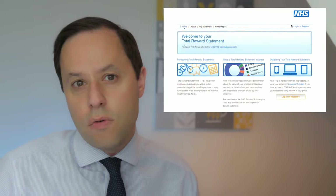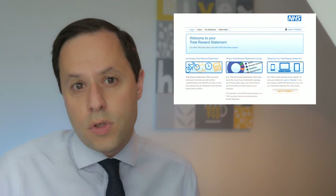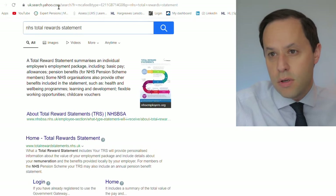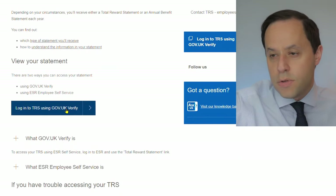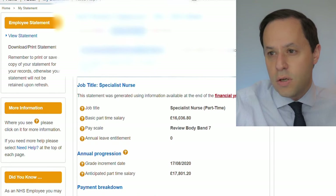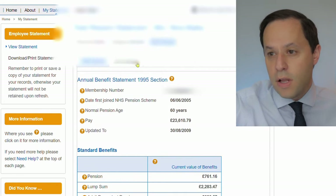I mentioned this in the last video — the Total Reward Statement. There's a link below and this will show you what schemes you have, the schemes you're currently paying into, and the benefits you've built up. Let's look at an actual example. You just need to log into the NHS Total Rewards Statement — you can search for that and use GOV.UK Verify — and your total reward statement will then pop up, showing your personal details and current financial summary, plus a breakdown of your employer benefits and the NHS pension section.